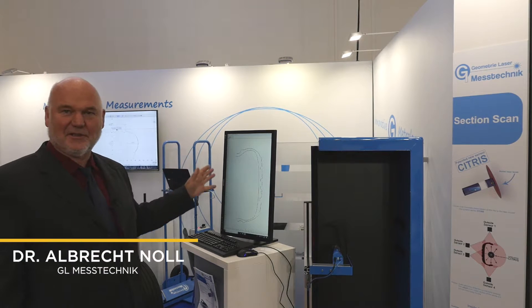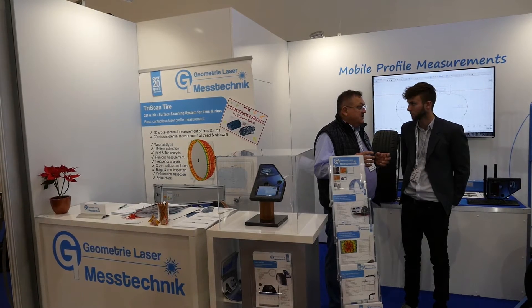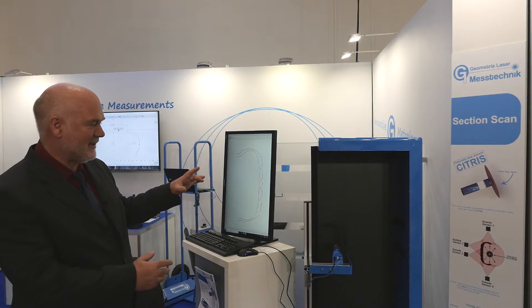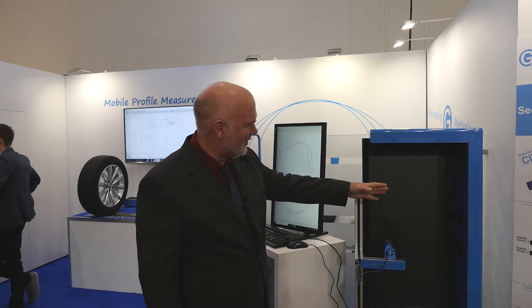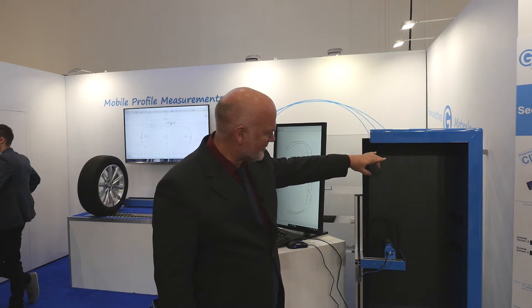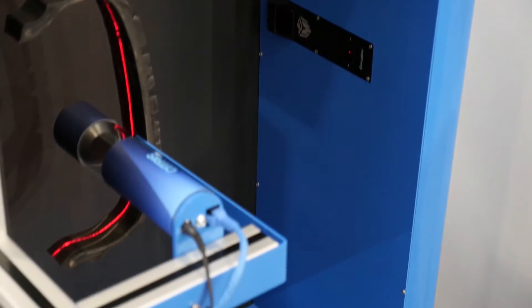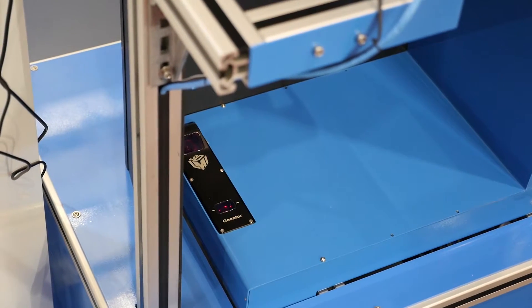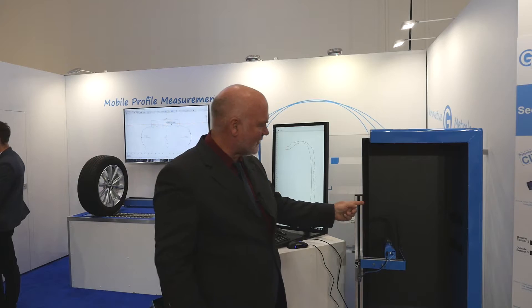We are a producer of measurement equipment for the tire industry. We have new equipment now to inspect 100% of the tire production. Here in this application we use four LMI sensors: one from the top to measure the left side wall, two on the right side and one on the right side wall. And so we get a complete beat-to-beat profile measurement. We have a sensor to measure from inside as well.